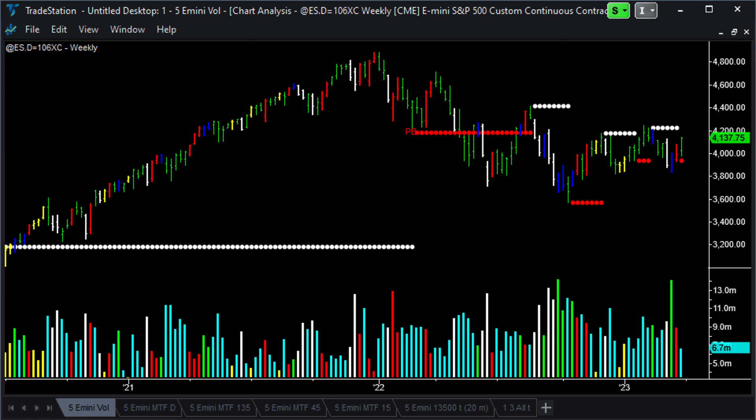Before doing that, we're going to talk about Better Volume and the red, white and blue pattern that I talked about three or four weeks ago, because we've had a nice little signal on red, white and blue on the weekly chart of the E-mini. So here we go.